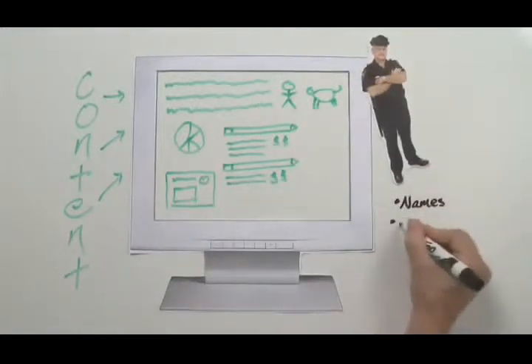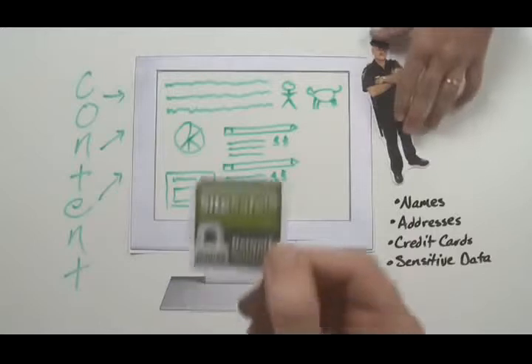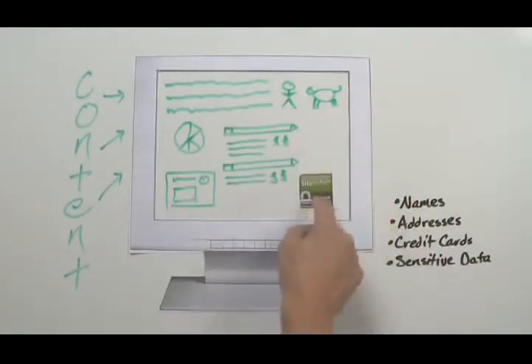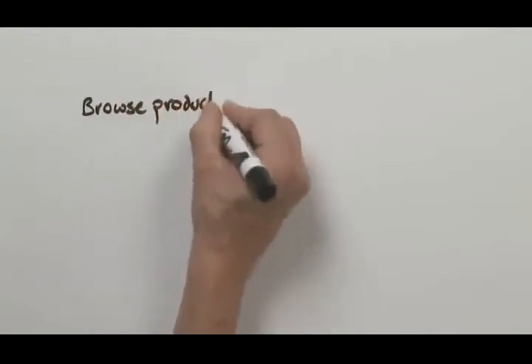To protect users' names, addresses, credit card numbers, or any other sensitive data that a customer might entrust to an online business, this specific kind of security comes in the form of an SSL certificate — a kind of handshake between the user and the host that encrypts the data over a secure connection.